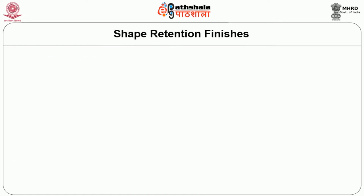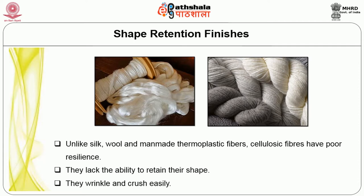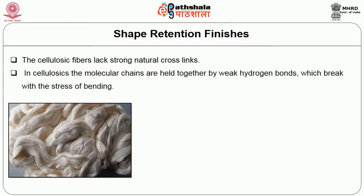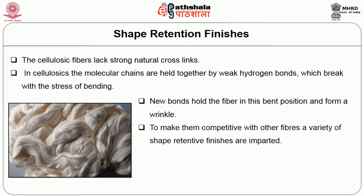What is shape retention? Unlike silk, wool and manmade thermoplastic fibers, cellulosic fibers have poor resilience — that is, they lack the ability to retain their shape. They wrinkle and crush easily because cellulosic fibers lack strong natural cross links. The molecular chains are held together by weak hydrogen bonds which break with the stress of bending. New bonds hold the fiber in a bent position and form a wrinkle. To make them competitive with other fibers, a variety of shape-retentive finishes are imparted.